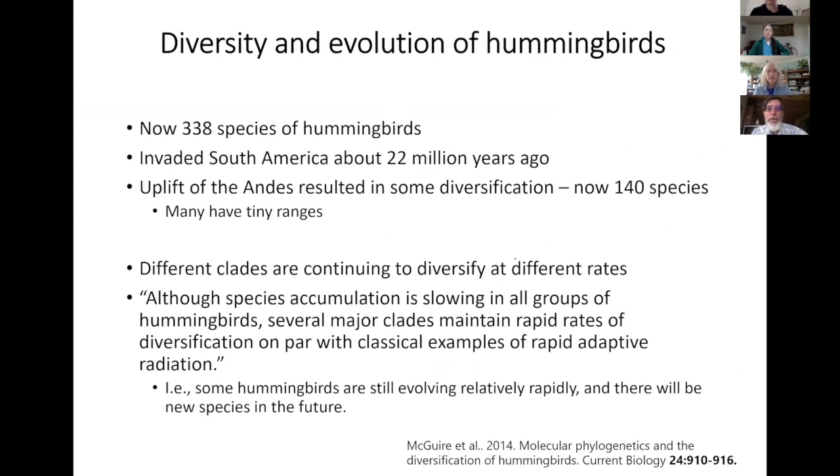There are now 338 species of hummingbirds. They moved into South America about 22 million years ago, and when the Andes were uplifted, that creation of geological barriers and varied altitudinal habitats helped result in the creation of 140 or so species of South American hummingbirds. Different clades of hummingbirds are continuing to diversify at different rates, some at pretty rapid rates, which tells us that geologically speaking, there are going to be new species of hummingbirds evolving new relationships with additional flowers.